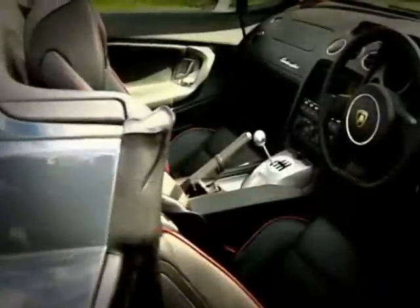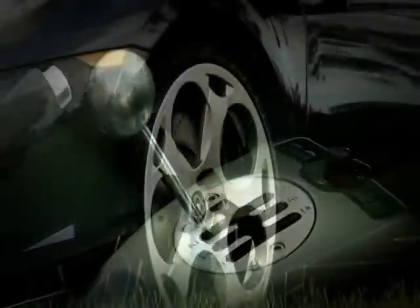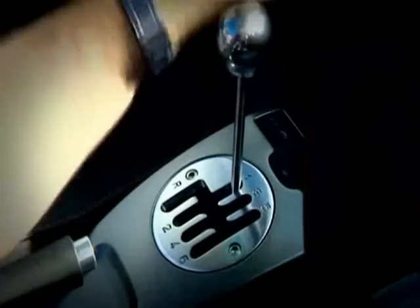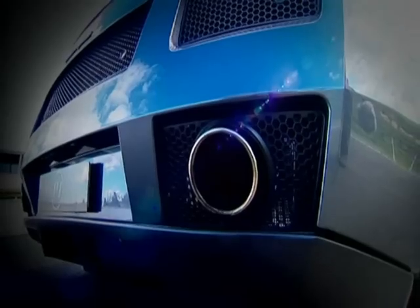First off the line, the very formidable Lamborghini Gallardo Spyder. This Italian stunner packs a 5-litre V10 engine and 388 kilowatts of power, but its top speed of 327 clicks probably won't mean much on a curvy track like this. However, its all-wheel drive offers tons of grip, which will really help corner speed and will be a factor.